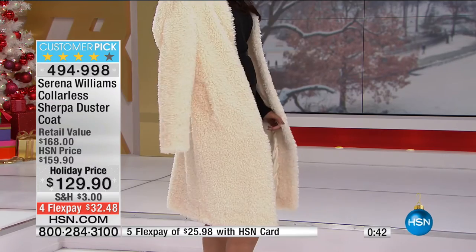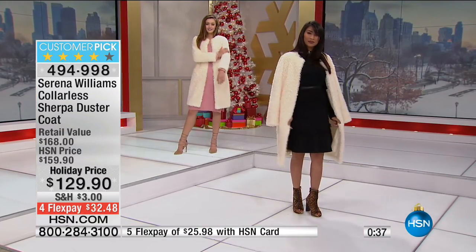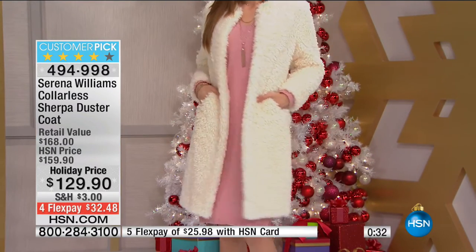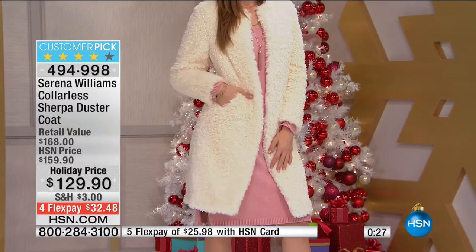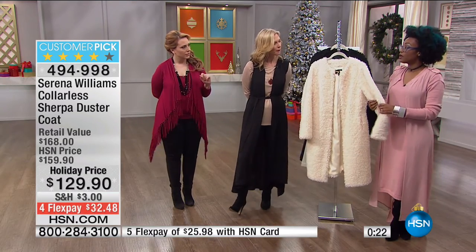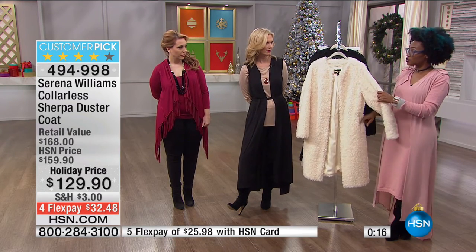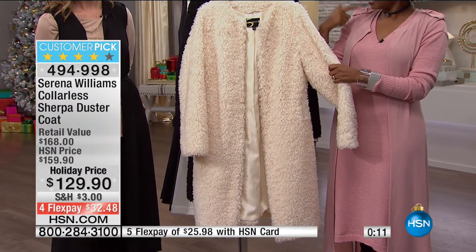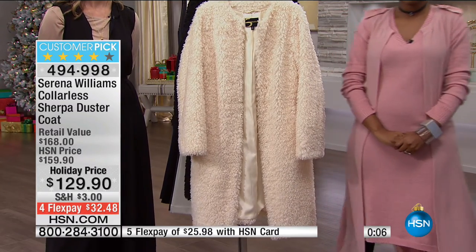If you're going to New York for a weekend, this is the coat — you're going to fit right in. People always ask, what do I take when I'm going to New York, Chicago, these fun cities? This is that style coat that's going to have you fit right in. No one's going to look at you and think, oh, she's a tourist. Buy it now, wear it now. Item 494-998 — big customer pick.